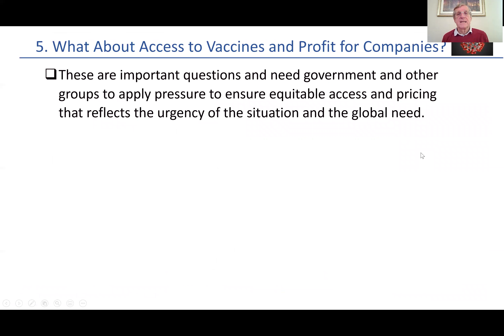And finally, what about access to vaccines and profit for companies? People have raised really important questions here. I think government and other agencies certainly need to apply pressure to ensure equitable access — it's not just that we need vaccines for the UK, Europe and the United States. If we're going to have any return to normality, then vaccines need to be rolled out across the world to lower and middle income countries. The pricing absolutely needs to reflect the urgency of the situation — we can't have vaccines priced so that people can't afford to get them.